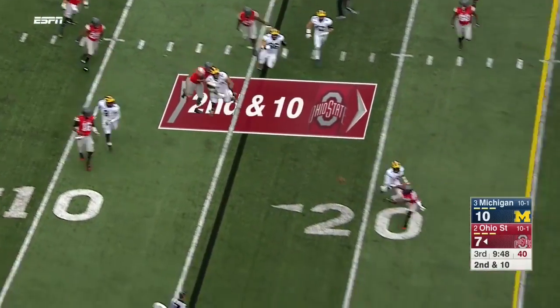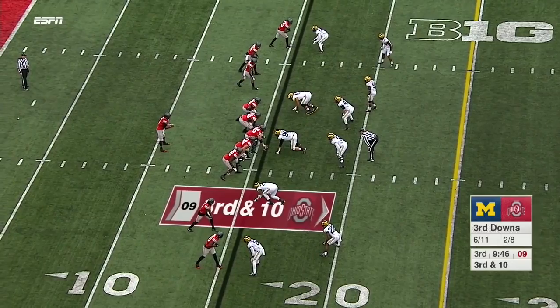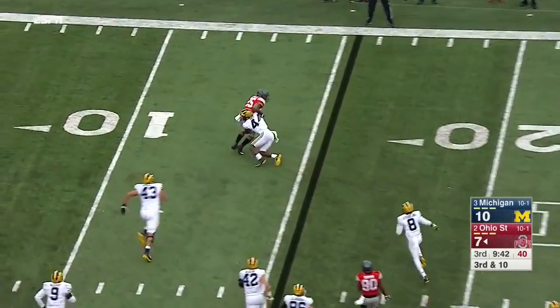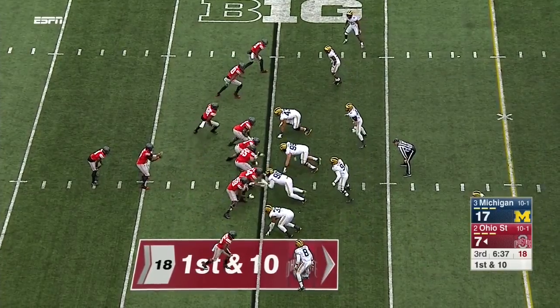They bring the pressure on second and nine. Barrett immediately is flushed out and fires incomplete to Brown. McCray spy on this third and ten — from the pocket delivers high. Weber makes the catch but is immediately driven back.